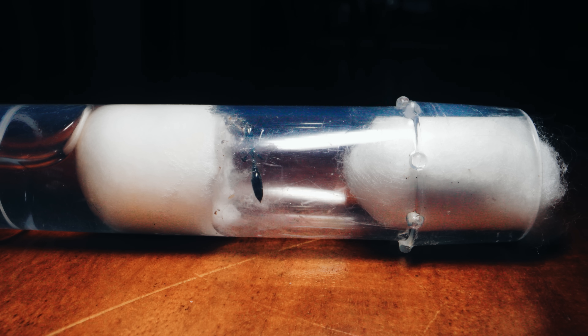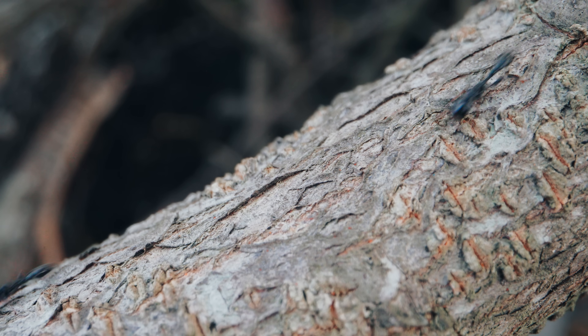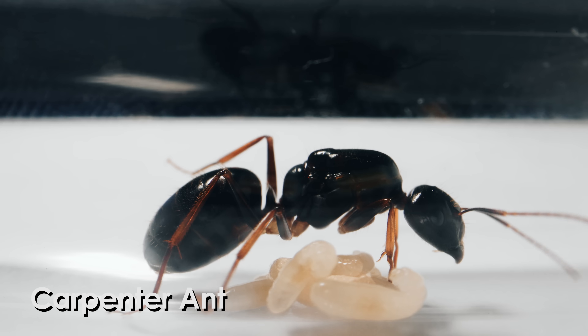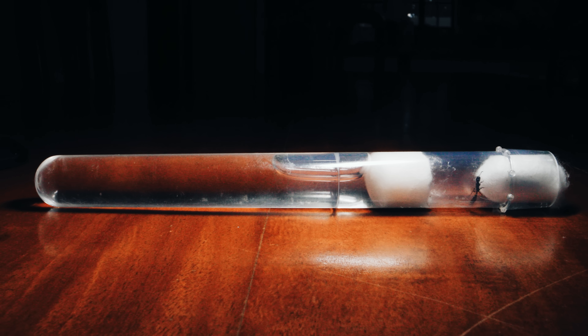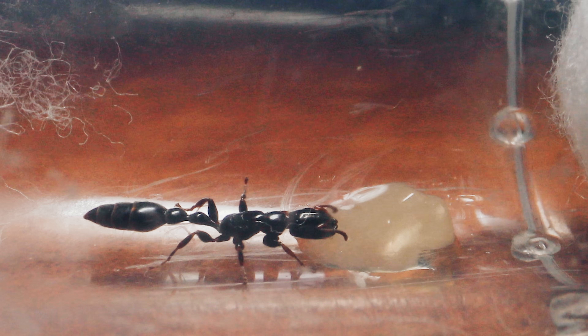She was actually quite cooperative and crawled happily into this test tube setup to settle in. Because of her thin gaster, I suspected she was a semi-claustral species, meaning during the period when she founds her colony she still hunts for food — unlike claustral species like our carpenter ants, that fast completely without food for the entire two-month period of the colony founding process. There were times I spotted this queen pacing around the test tube, which meant she was probably looking for some food. So let's feed Her Royal Highness! I grabbed some mango-flavored ant jelly, placed a small blob using a toothpick, and plugged the test tube back up. It wasn't long before she found our jelly offering and dove in for a drink.